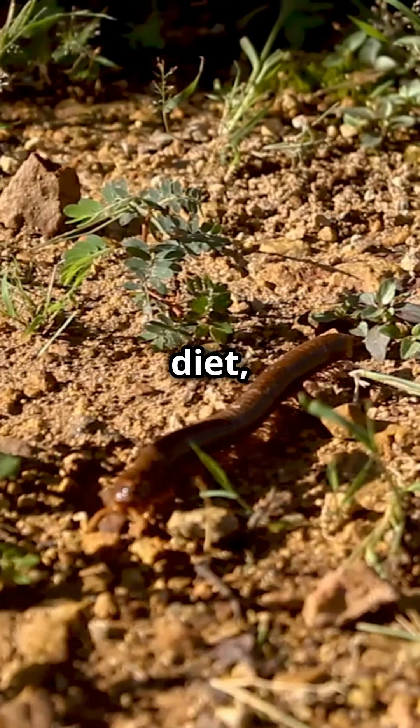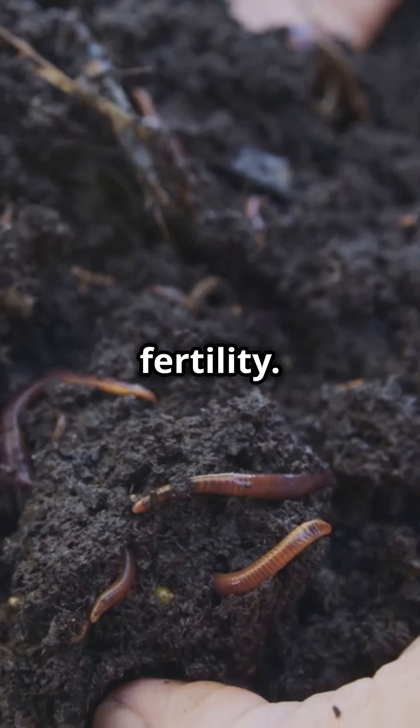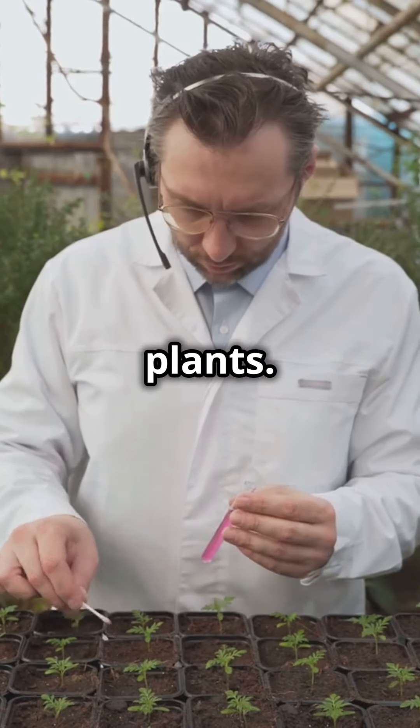If your plants look like they're on a diet, your soil might need a microbial boost. Microbes are the unsung heroes of soil fertility. They unlock essential nutrients like phosphorus and potassium, making them more available for your plants.